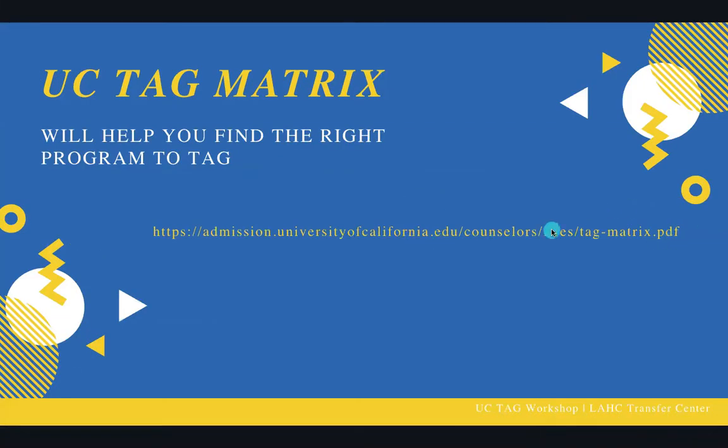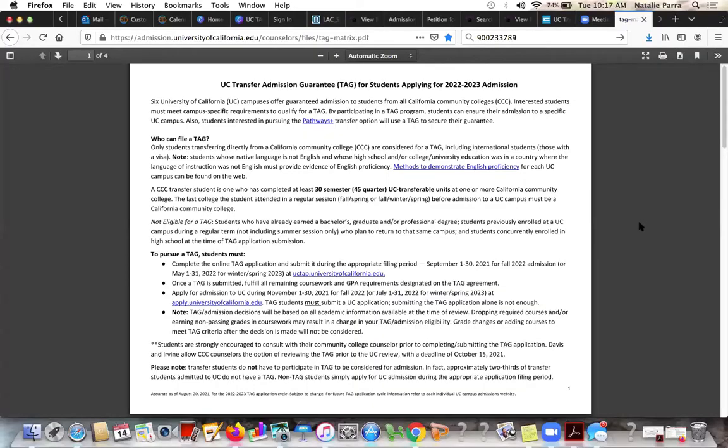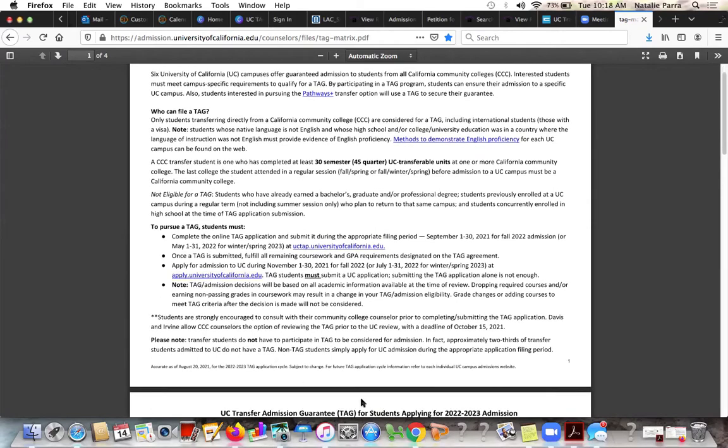So this is the link to the TAG matrix. This is the TAG matrix for students applying for the 2022–2023 academic year for UC TAG. It shows all the rules at the beginning, and especially that September 1st through 30th, 2021 is the deadline for fall 2022 admission. And then it says right here, apply November 1st through 30th for fall 2022 admission.